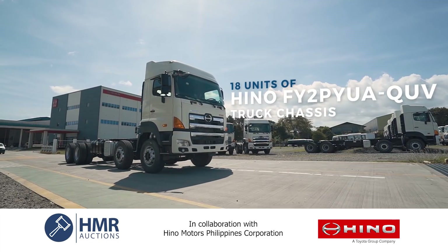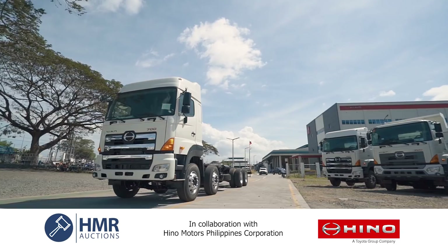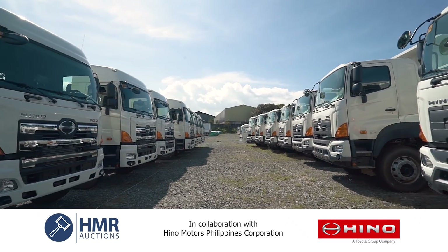18 units of Hino FY2P YUA UUV truck chassis. 30 units of Hino SH2P EUA ZUV tractor head.